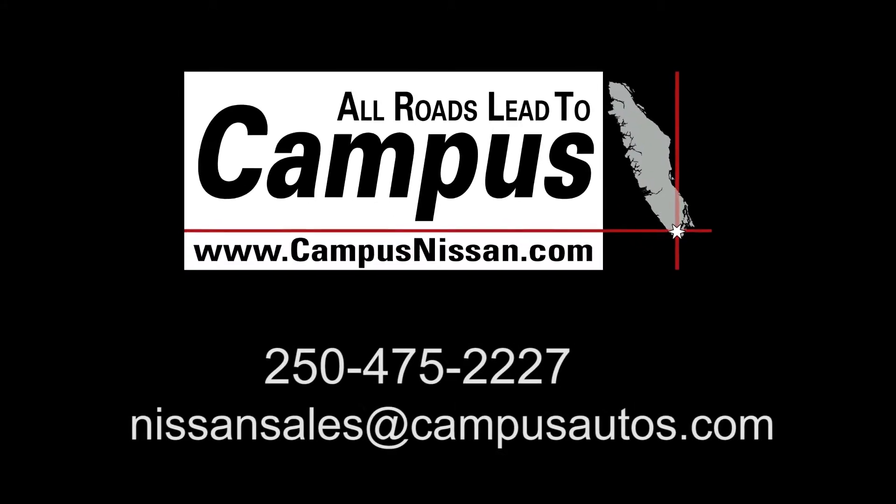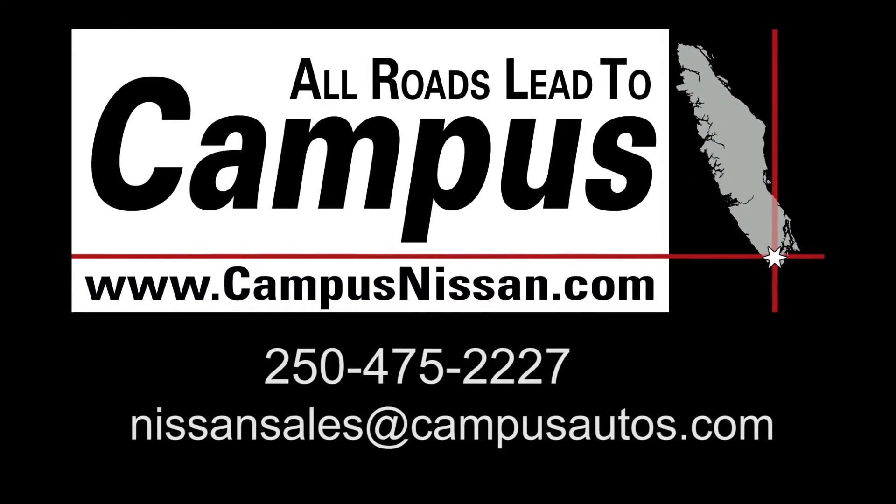Visit us at Campus Nissan to see why we are Vancouver Island's largest Nissan dealer and book your test drive today.